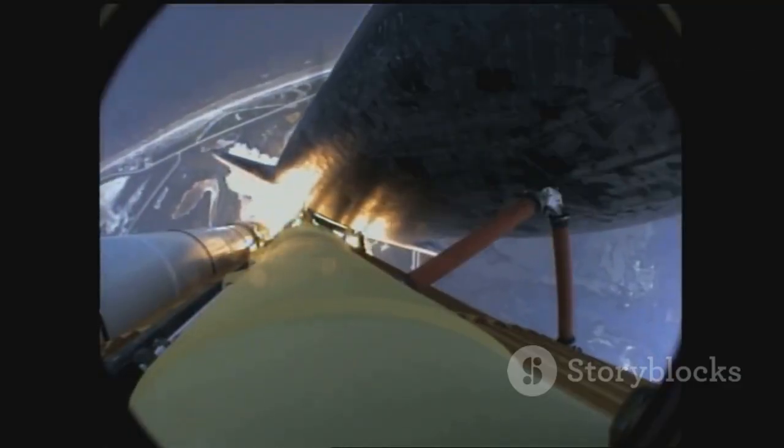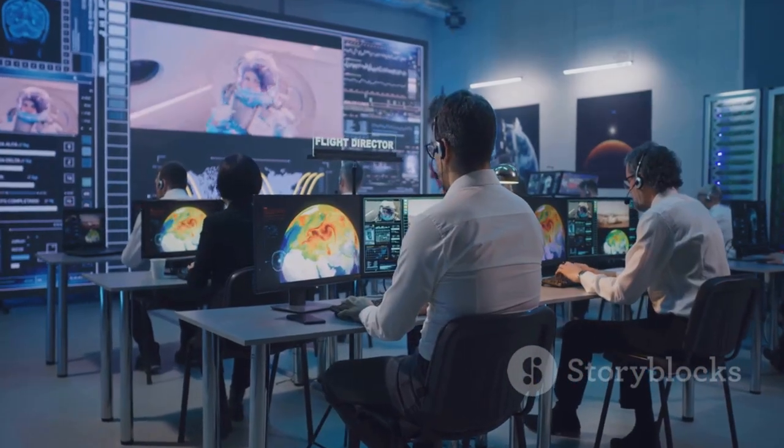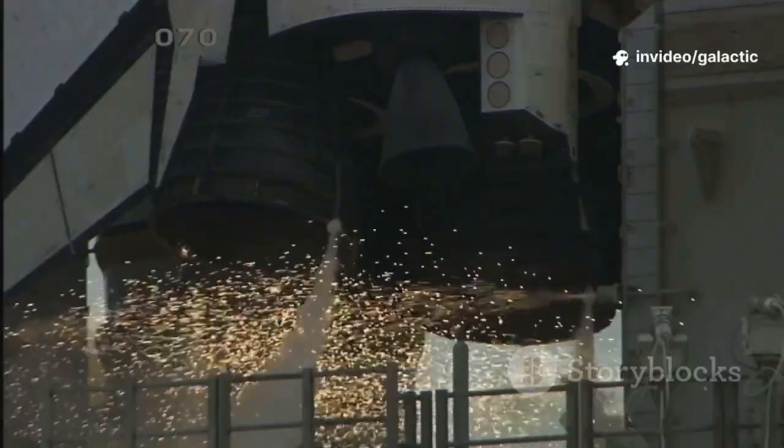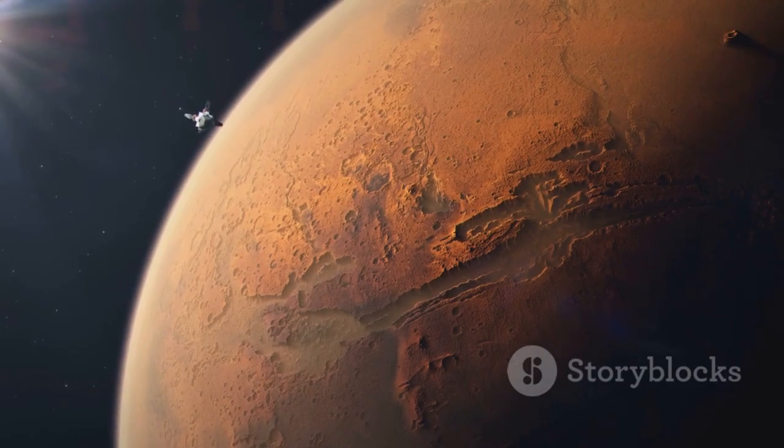We envision daily Starship launches forging a constant link between Earth and Mars. The journey will be tough, but every launch brings us closer. Raptor 3 is the engine of this dream — it will carry us from our home planet to a new world. The Red Planet awaits.